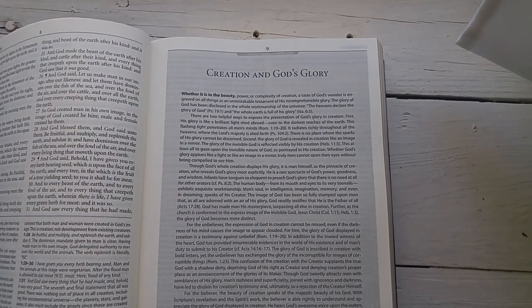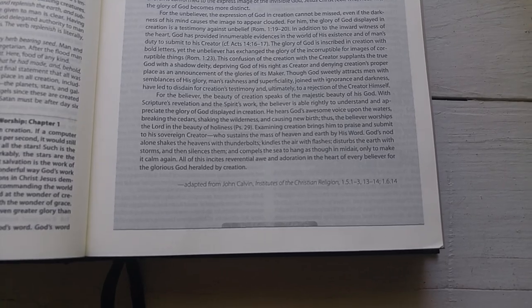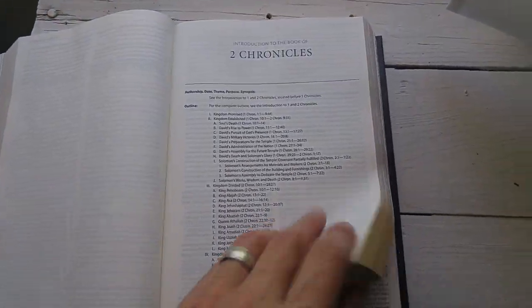Here would be an example of one of the theological articles — always about one page. Check this out: this one happens to be adapted from John Calvin's Institutes of the Christian Religion. So it really does live up to its name as a Reformed, Reformation confessional study Bible.